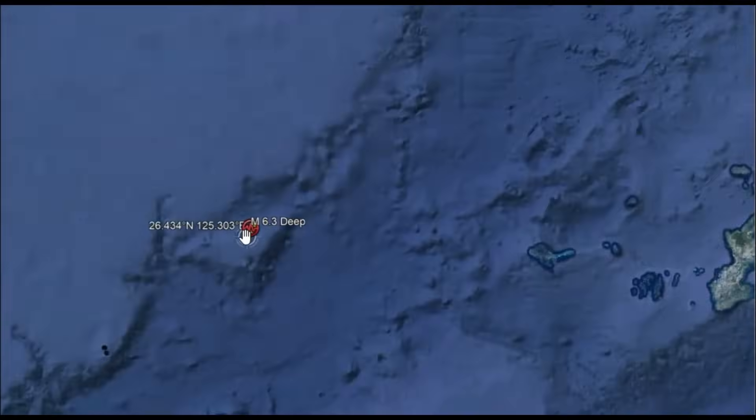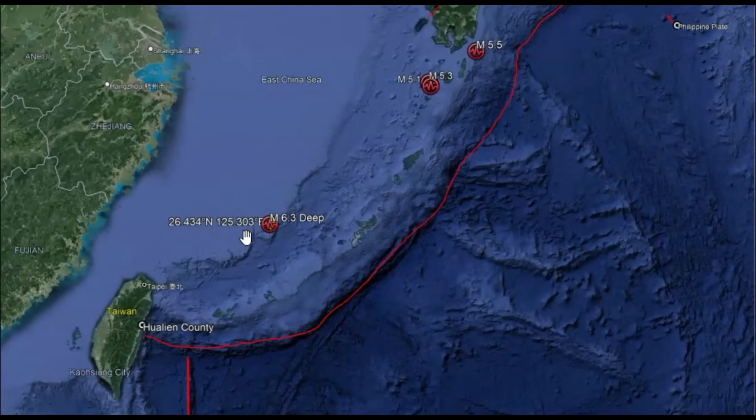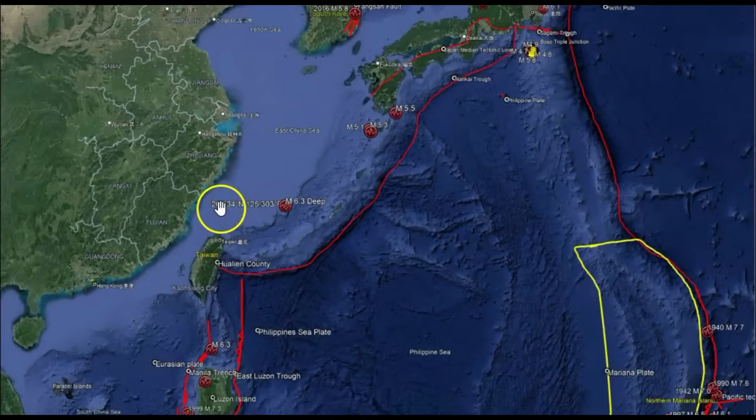Going to Google Earth, there's the location. This was caused by subduction. Let's bring this out so you can see. What we've got is the Philippine plate — the East China Sea is subducting under there.